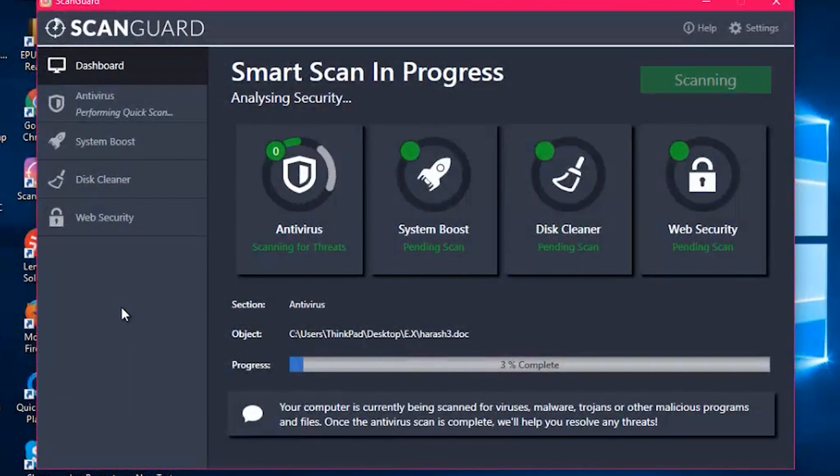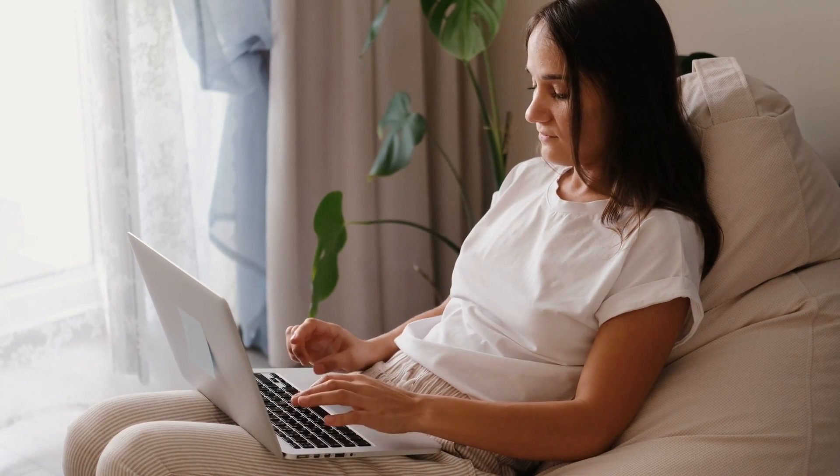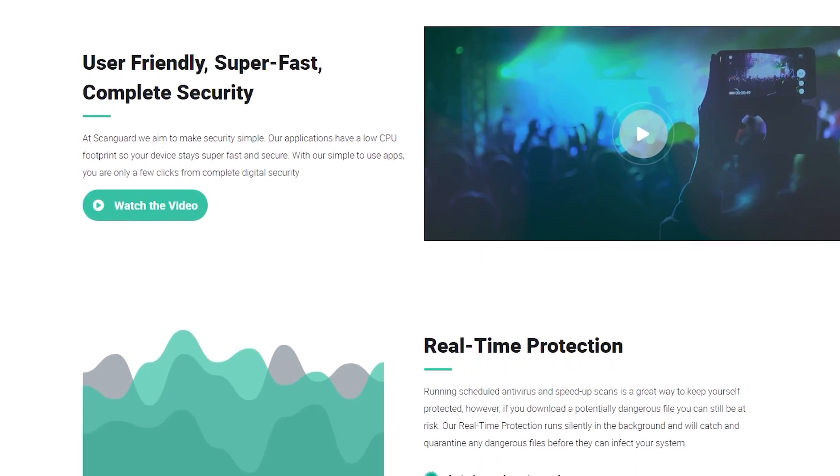ScanGuard is another impressive player in the free antivirus arena. With security, privacy, and performance features, it's a great option for safeguarding your devices without spending a dime. Plus, its regular updates ensure that you're always protected against the latest threats.